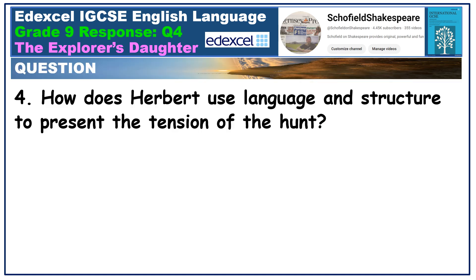In this video we're going to explore this question: How does Herbert use language and structure to present the tension of the hunt? Jot this down and consider the text in light of this question as it appears on screen at five-second intervals. I'd recommend adding additional annotations to your own copy of the text, choosing quotations particularly pertinent to this question.